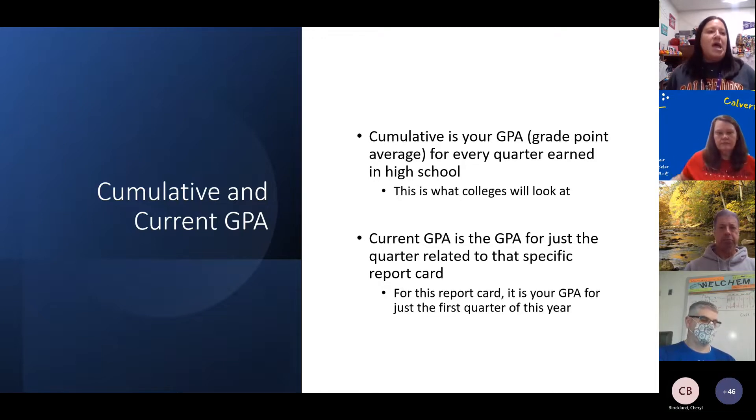The next GPA listed is your year-to-date, and it's on a 4.0 scale based on each academic year. Right now it reflects just your first quarter grades on a 4.0 scale. Then the bottom one is cumulative — this is the really big and important one. It's the overall running average of all of your quarters of high school. For freshmen everything will be the same since this is your first report card, but for upperclassmen this cumulative GPA keeps being averaged every time you get report cards. This is what colleges, NCAA, employers, and the military are going to look at. When someone asks what your GPA is, the cumulative is what you give them.